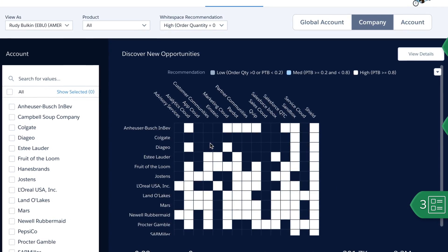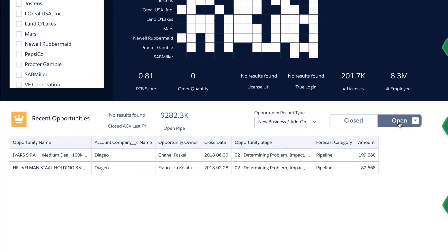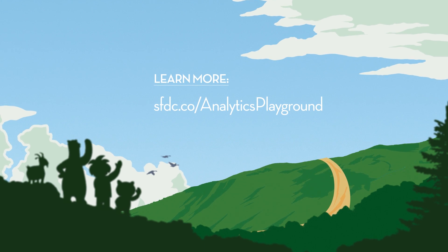And as always, they can see the opportunity details down below, allowing them to focus their energy on the right deals. To learn how Einstein Analytics can help you sell smarter, visit us online.